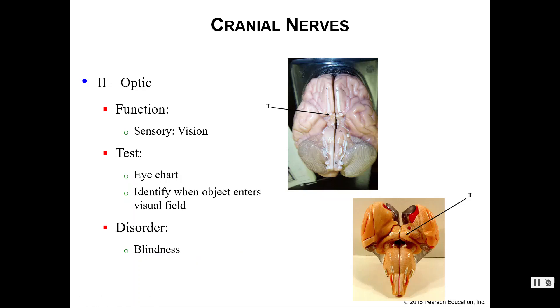Number two is your optic nerve. This is also a sensory nerve — it controls your vision. If we think your optic nerve may have been damaged, we can have you look at an eye chart, or we can have you identify when objects enter your visual fields, like when your eye doctor brings fingers around the sides of your face. If you have damaged your optic nerve, you will probably suffer from some sort of blindness, depending on whether one or both nerves are damaged.